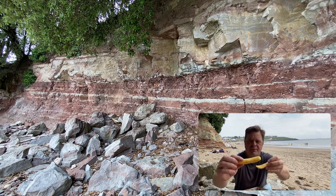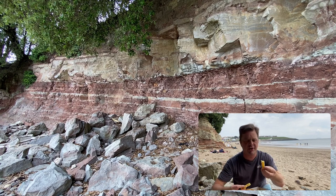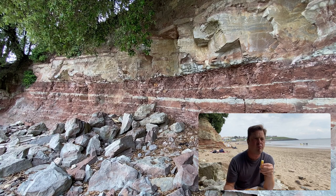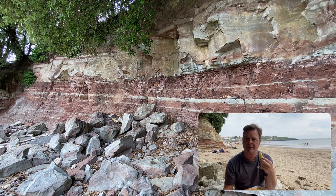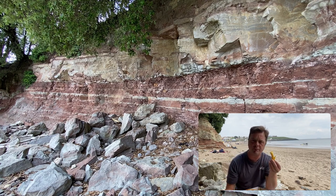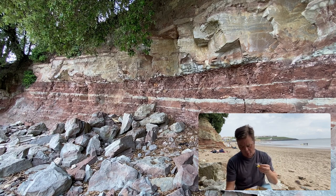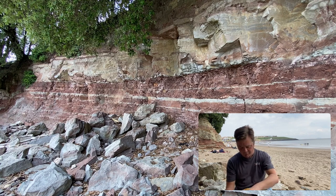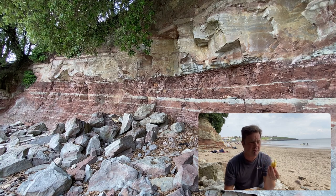Chips. Fresh cut chips — nothing frozen here. These have been cut up from a potato, fresh in the shop. When I go for my walks over here on a daily basis, if I come over here in the morning you can see them out the back cutting up all the potatoes and the chips, ready for the seasiders who are going to come and enjoy their day. So everything's fresh on the day. And they're really nice, really tasty. Nice and filling.